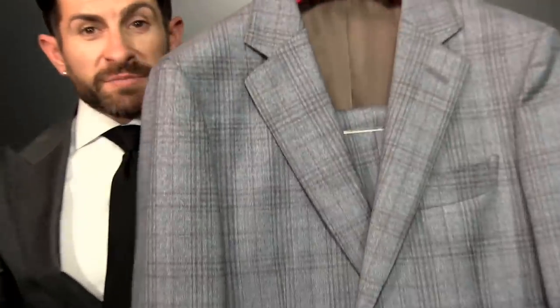Style secret number four: match your lapel width to your tie width. Big wide lapel, big wide tie. Medium size lapel, medium width tie.